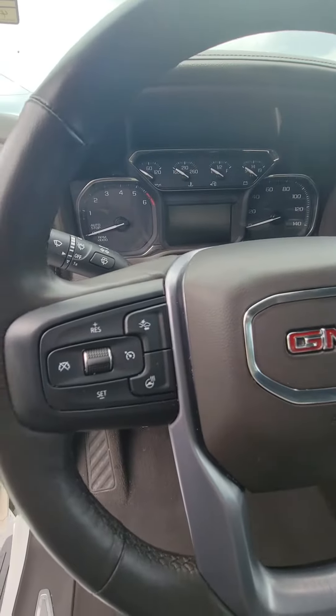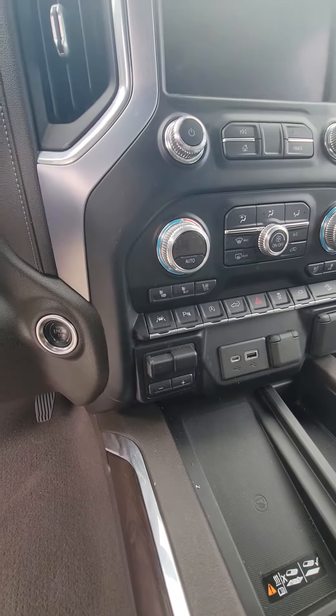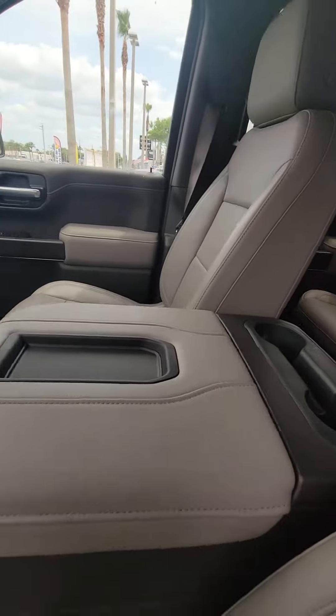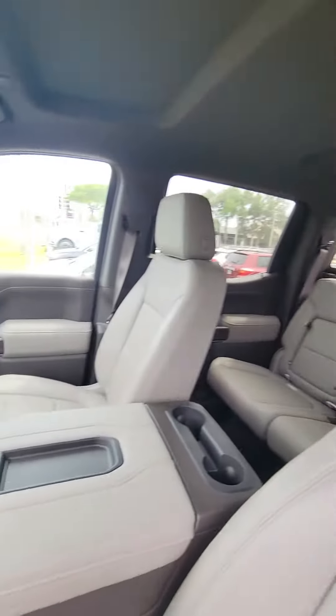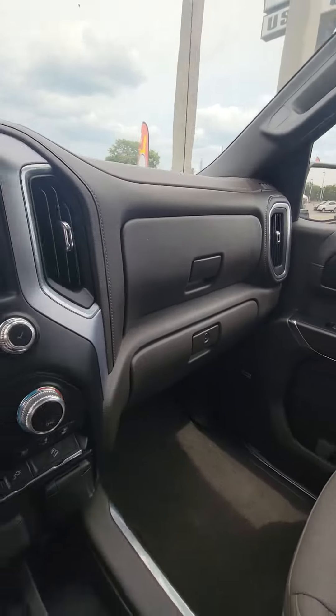Four wheel drive, heated steering wheel, controls on the steering wheel, wireless phone charger, parking assistant, heating and cooled seats in the front, multiple phone chargers, cup holder — beautiful vehicle. Nice touch screen for the backup camera, also two glove compartments.